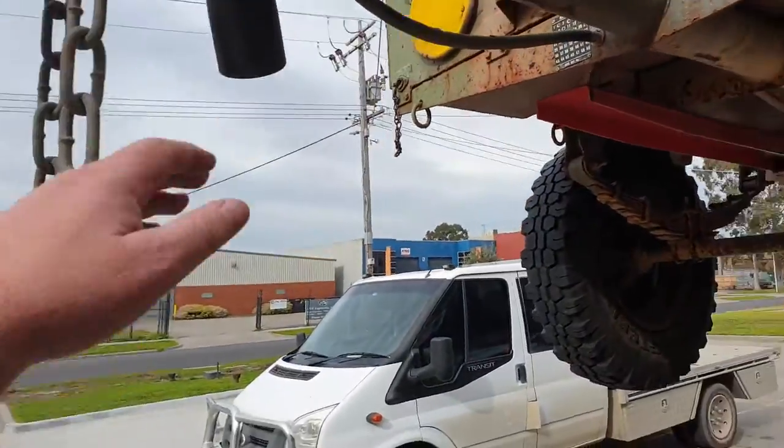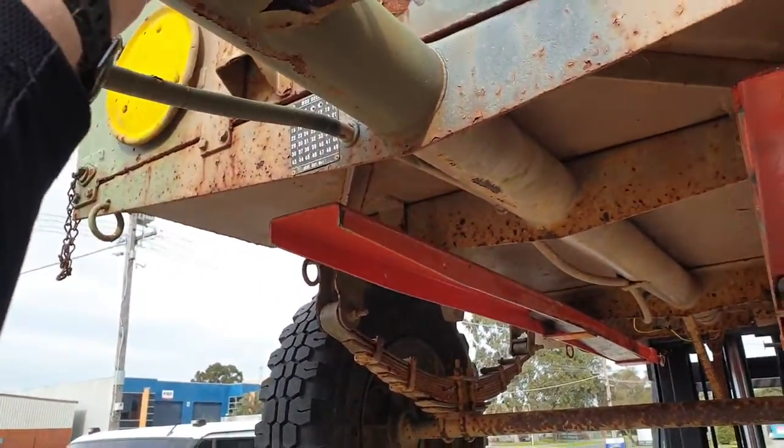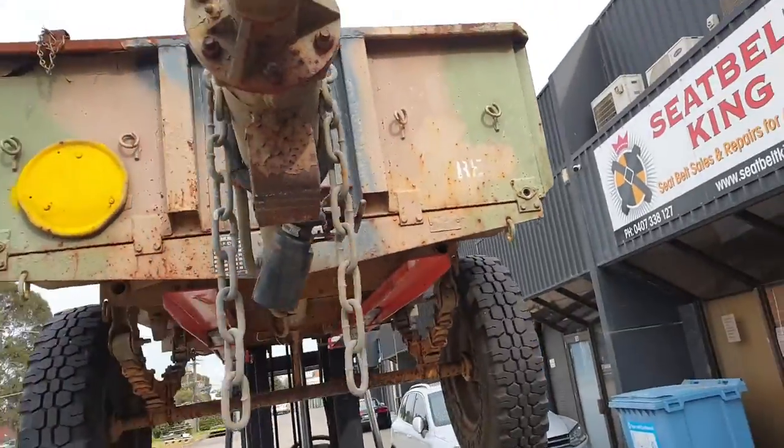Getting back to the trailer — yeah, the connectors are okay. This has got a fair bit of rust so I'll most probably refab these. I'll get a new jockey stand — that won't be hard. The hook's in pretty good condition.